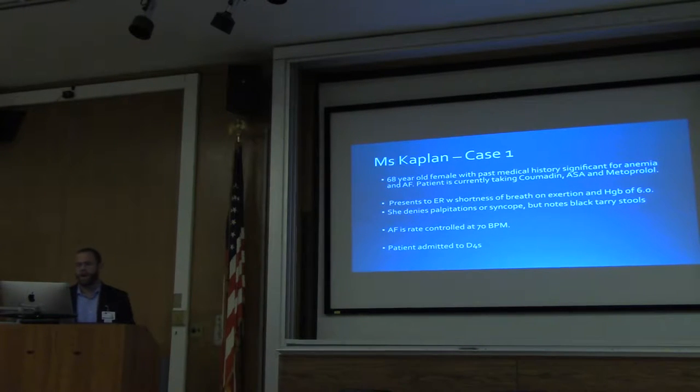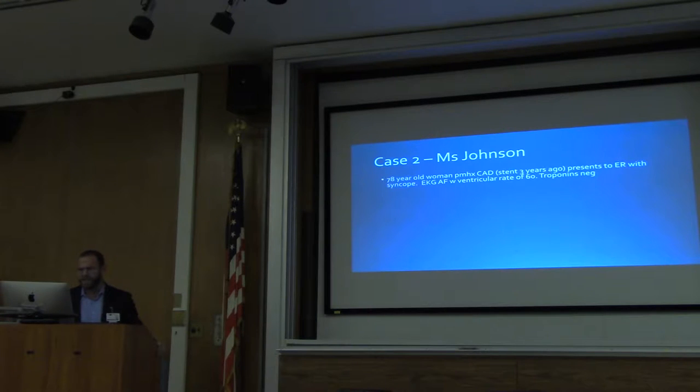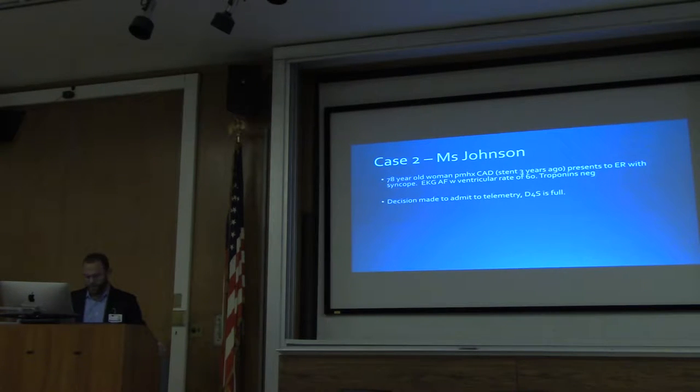Cardiology rounds on D4S now, so I'm on D4S this week — this is a patient I saw this week. The next patient is Mrs. Johnson. She's 78 with a history of coronary disease with stents. She came to the emergency room with syncope. Her EKG shows AFib with a ventricular rate of 60. Her troponins are negative. She's also admitted to telemetry. D4S is full, which happens often, so she stays in the emergency room for 48 hours awaiting telemetry.